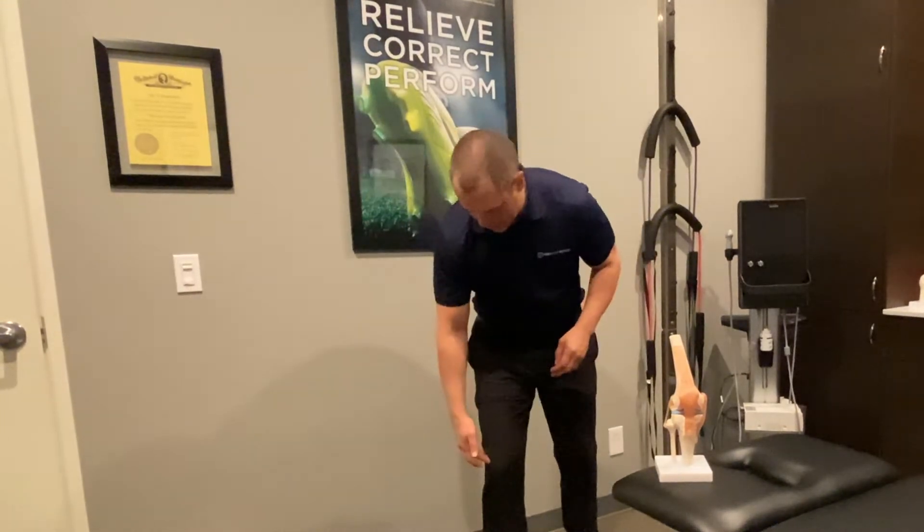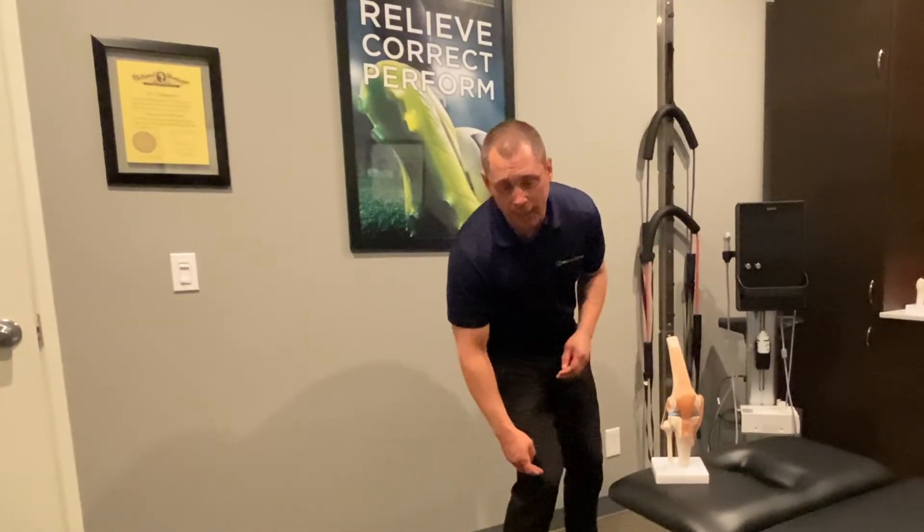Hi, this is Dr. Forrest Hartford over at ProSport. I'm here to talk to you about the importance of knee stability as far as preventing injury. One of the most common mechanisms of injury that we see in the clinic is that of valgus collapse, the movement where the knee falls inwards during activity.